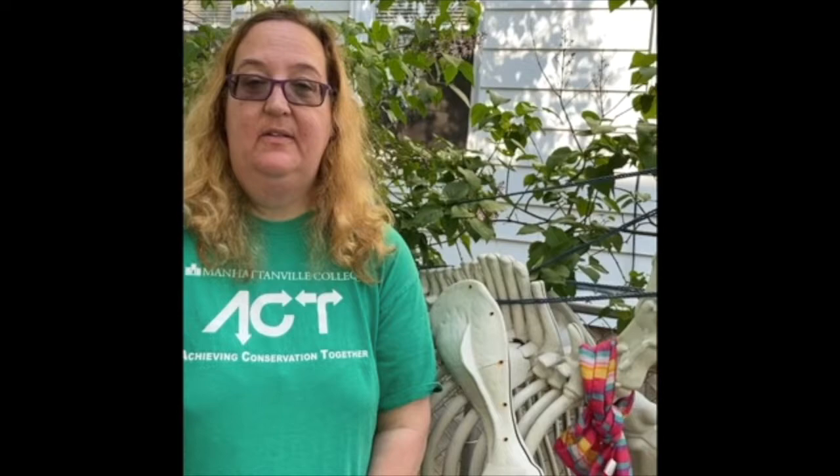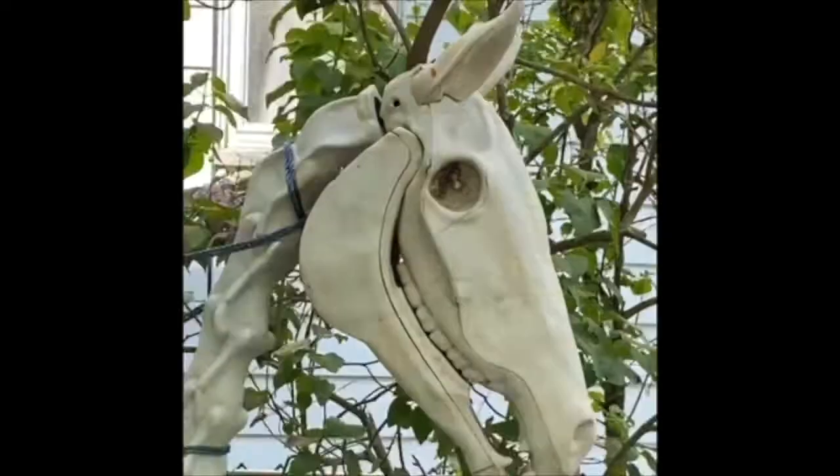In addition to my interest in elephants, I'm also interested in anatomy and physiology of other organisms, particularly bones and the skeleton. Here you see Skeletor, who is our yard decoration and stays up all year round. Why? Because I'm a biologist.